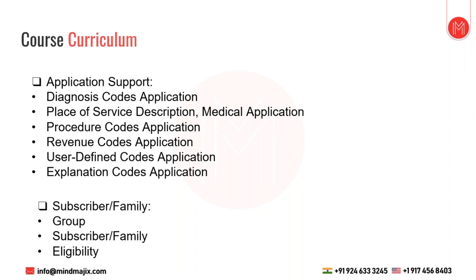Under Subscriber Family, to enroll a subscriber in Facets we need a valid group. We can enroll a subscriber using two applications: Subscriber Family and the Enrollment application. Eligibility plays a vital role in Facets and in claims adjudication, because it's the first step of claims processing. If a member does not have valid eligibility or is termed, Facets will not process the claim further and will directly deny it.